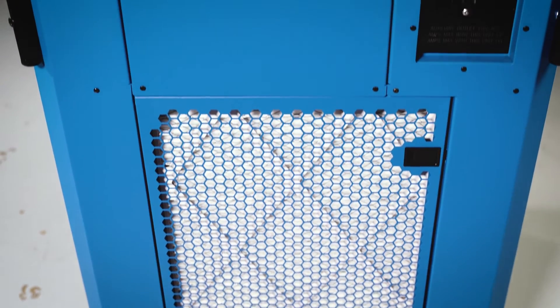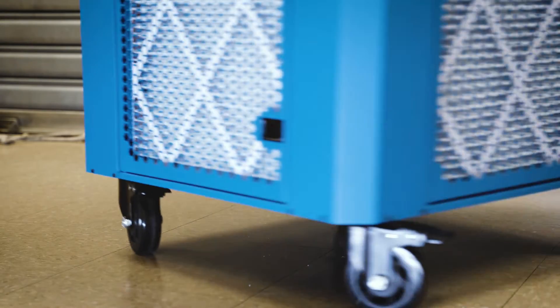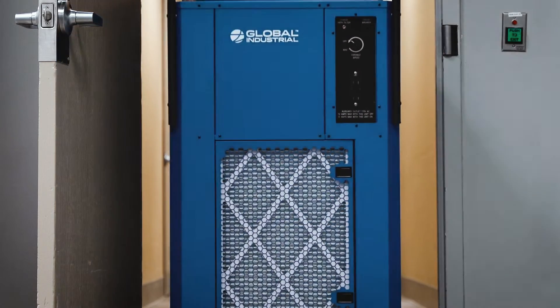The durable steel body is built to perform in commercial, industrial, and rugged environments. Easy to maneuver design with 4-inch casters and fits through standard door openings for use throughout facilities.